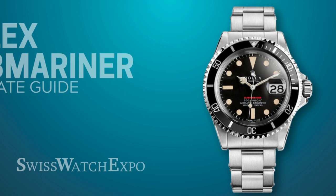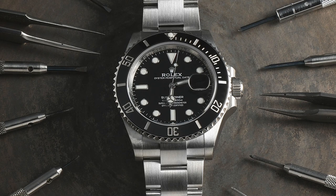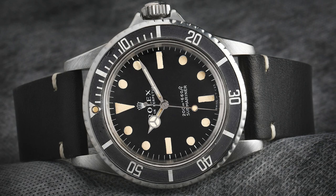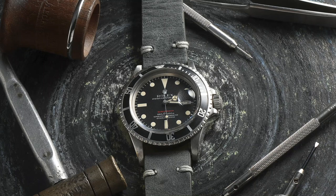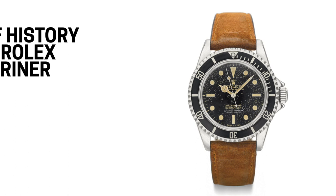From SwissWatchExpo, the ultimate guide to the Rolex Submariner. The Rolex Submariner is considered the watch to own. While it was created for divers, its combination of high functionality and striking yet timeless design has earned fans beyond the sport. It can be reasonably described with various superlatives — it's the most important, most emulated, and most iconic sports watch of all time.